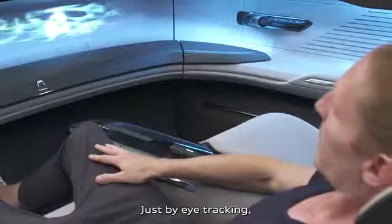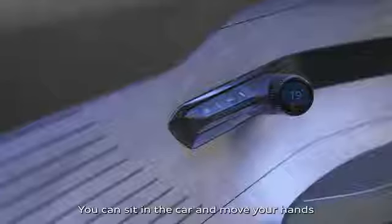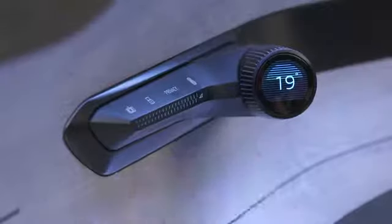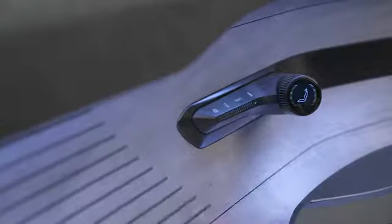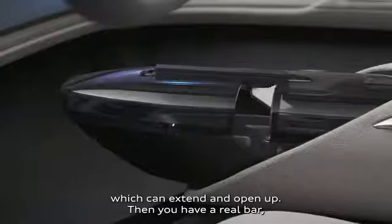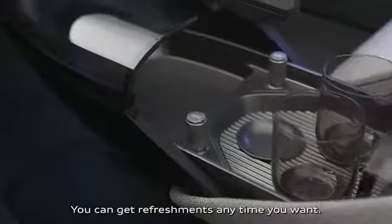Just by eye-tracking, we can switch the menu to the media. You can sit in the car, move your hand, and the part physically in the door moves. You need some highlights and jewels in the car that you really like to look at and use. What we have here is a bar made out of a glass body, which can extend and open up. Then you have a real bar, two glasses, and a water dispenser — you can get refreshments anytime you want.